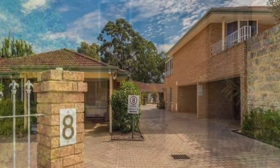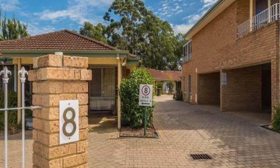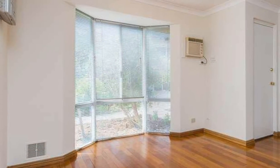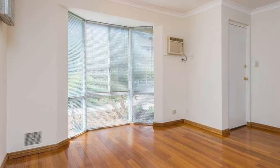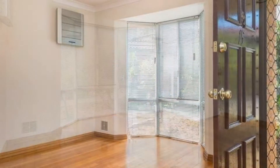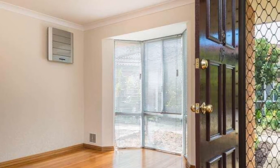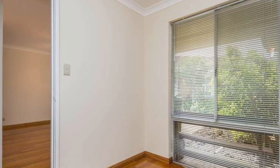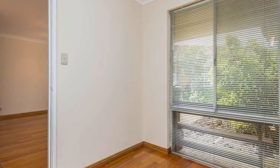Welcome to Unit 15 at Number 8 Newton Street in Bayswater. This charming villa is the perfect lock and leave for FIFO workers and a convenient location for workers of the CBD. With direct access to the Tonkin Highway and Guildford Road, this renovated property is close to all amenities.